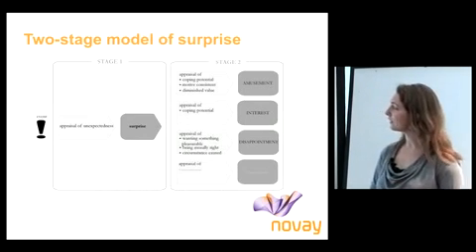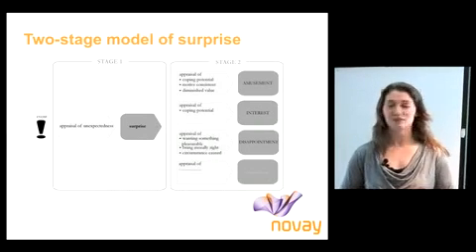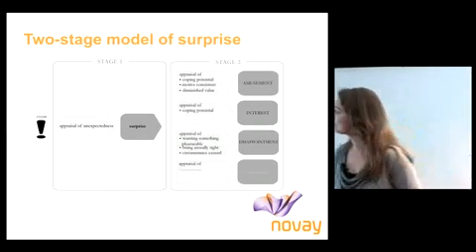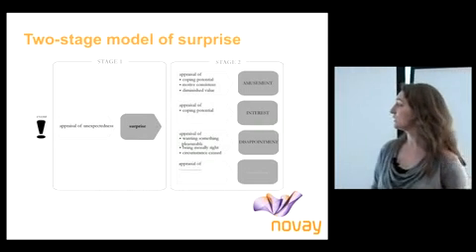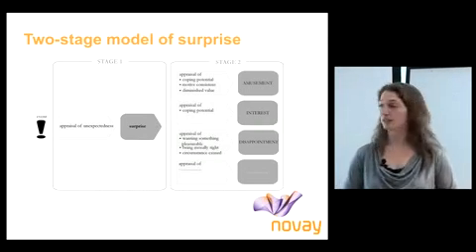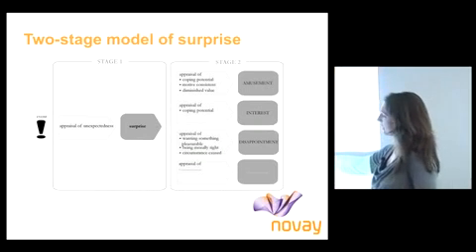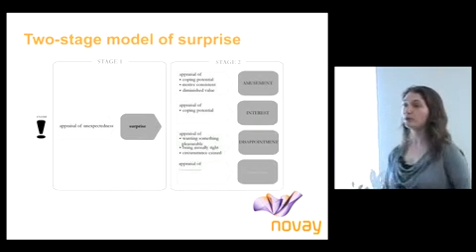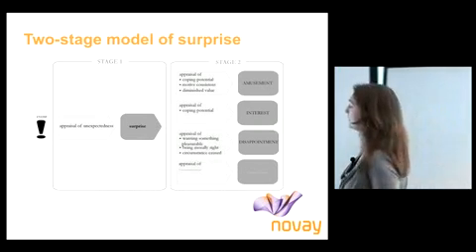From these experiments I learned a lot about surprise and how people experience it, and together that led to the development of a two-stage model of surprise, which is shown here. What happens is that an event occurs which is appraised as unexpected, resulting in a surprise. After a surprise, a second stage happens in which people again appraise the surprise or the surprising product, and that can lead to different kinds of outcomes.